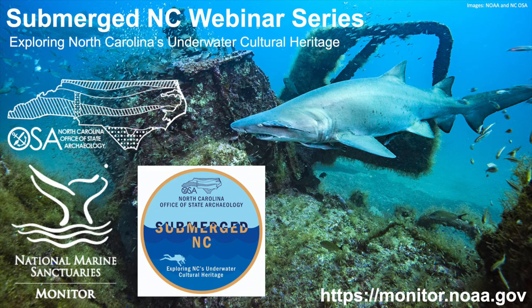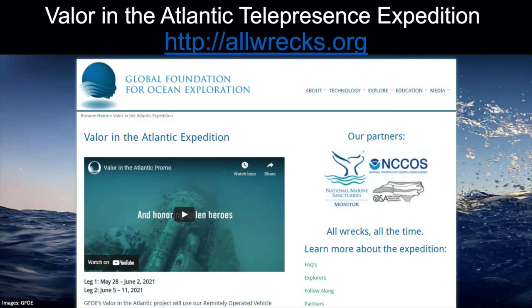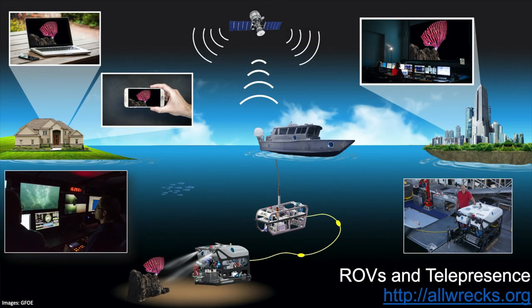We're also hoping to do a telepresence expedition — actually taking the public out to our shipwrecks — working with a group called the Global Foundation for Ocean Exploration. We're hoping to work with members of the public, teachers, educators, researchers, and all sorts of folks, and remotely bring these shipwreck tales to them with an ROV — a remotely operated vehicle — down on the seafloor exploring the sites, then touring it and sharing it with the world over the internet. You can see that ROV, which looks like a little robot on the seafloor, and that signal is bounced by satellite to you at home, free on your iPhone or computer.